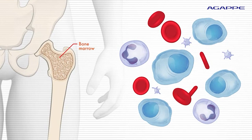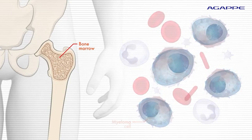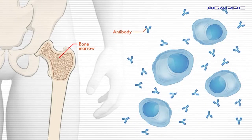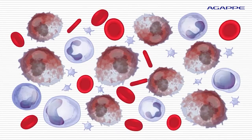In multiple myeloma, a type of cell in the immune system called plasma cell transforms into a cancerous myeloma cell. Normal plasma cells produce antibodies, which are proteins that help the body fight infections. Antibodies are made up of two parts: heavy chains and light chains.